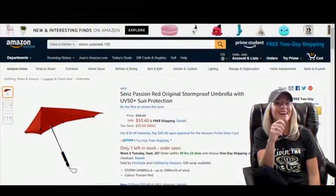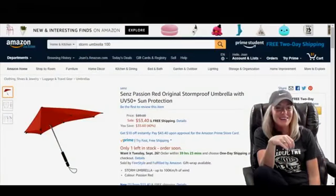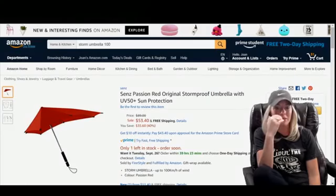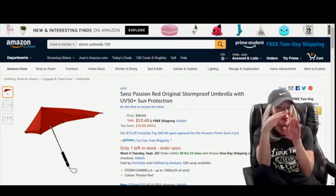Hi guys, I'm Anna Wallace and here are some outrageous products we found during our Amazon product research. It's a storm-proof umbrella with UV 50 plus sun protection — I get that passion red. I mean, it looks kind of weird.